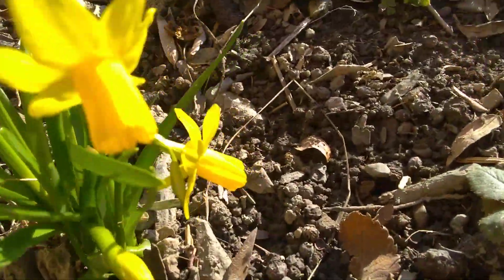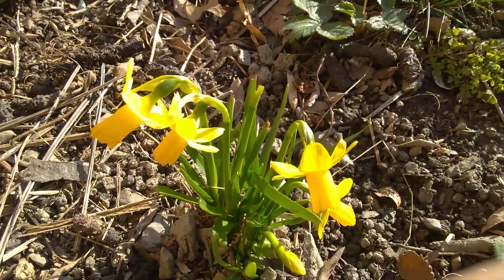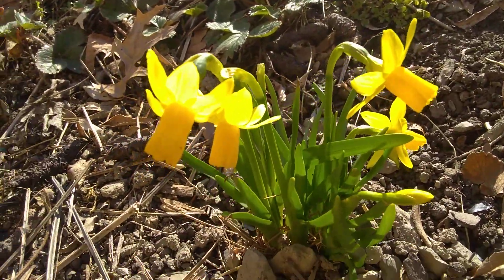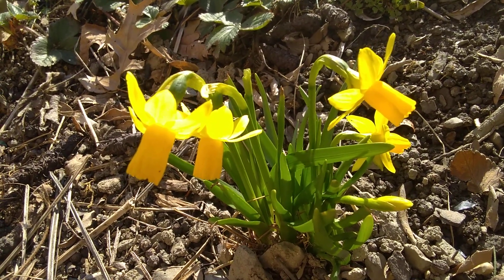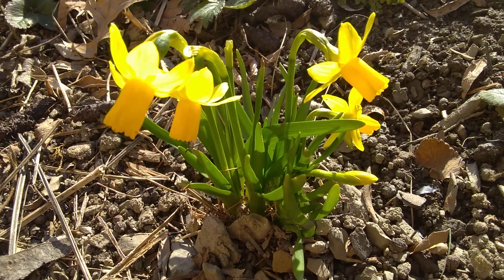The sun is kind of bright, so bear with me — trying to film this on a very bright sunny day. There you go, dwarf daffodils. It means the morel mushrooms will be popping soon. We'll talk to you later. Bye-bye.